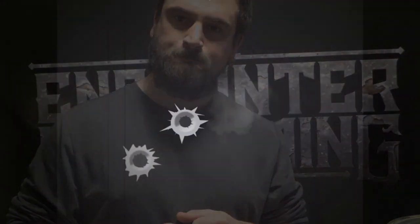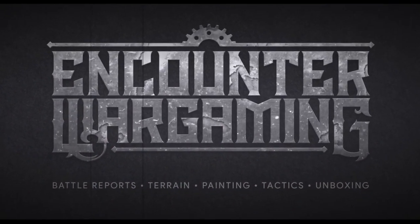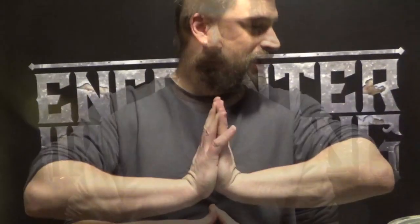Welcome to Encounter Wargaming. I'm Jay and today we're going to be tackling some of the organizational issues that we face as wargamers. As we've mentioned before on the channel, the Encounter Wargaming family is growing. Adam's just had his second little girl, which is awesome, and I've actually got my first on the way — a little boy. I've been forced to turn my studio space into another bedroom because we have another person joining our family very soon, so I've been forced to tackle some of the great organizational issues that we usually face as wargamers.